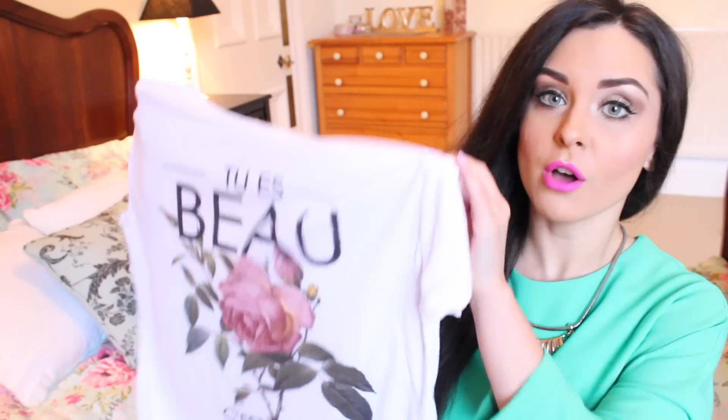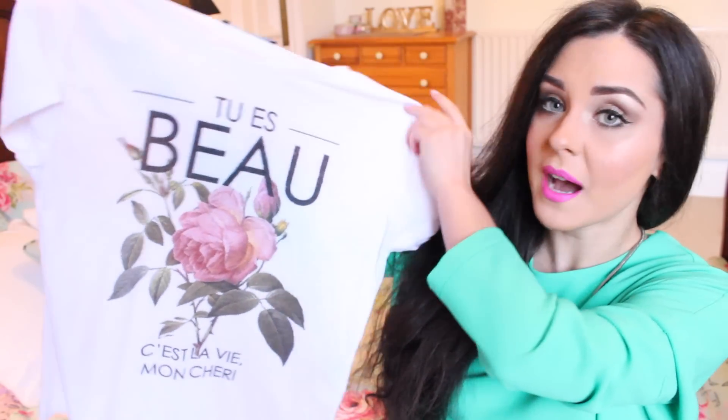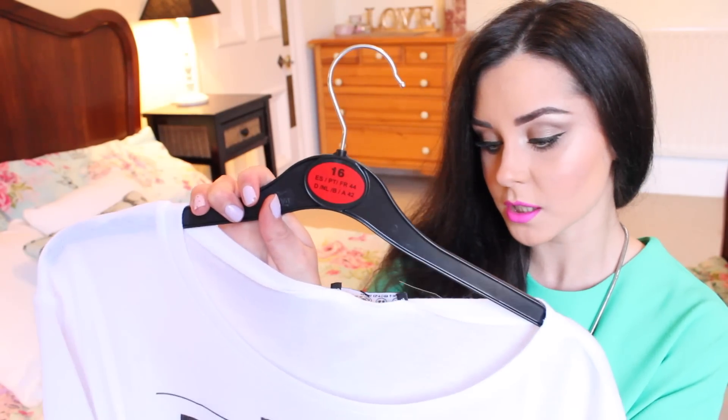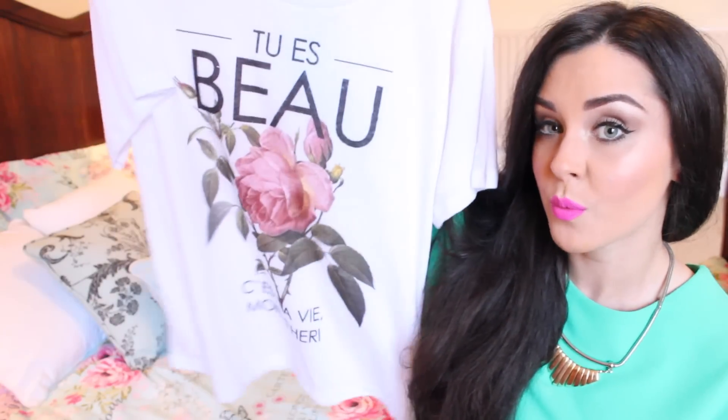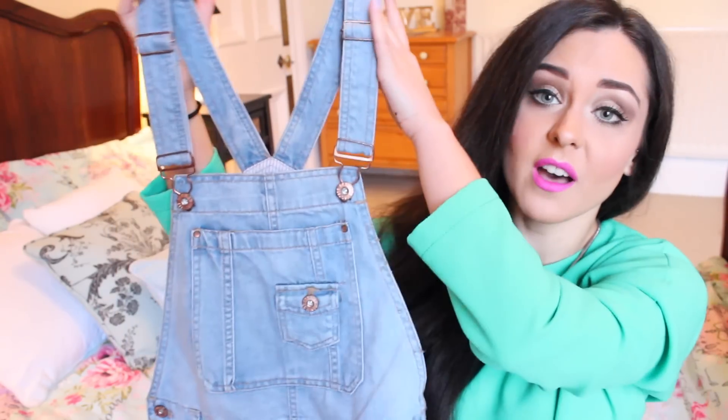Now I'm going to move on to other stuff I got in the sales section. This I also got on the pound rail — it is just a t-shirt. I thought I could wear this in Dubai or whatever. I got it in a size 6 and also in a size 16 because I wanted to wear the bigger one to bed or just around the house. And I thought for a pound, come on. Also for a pound, I got these dungarees — they're like shorts dungarees — and I thought these would be great for Dubai, just around the pool or the beach.